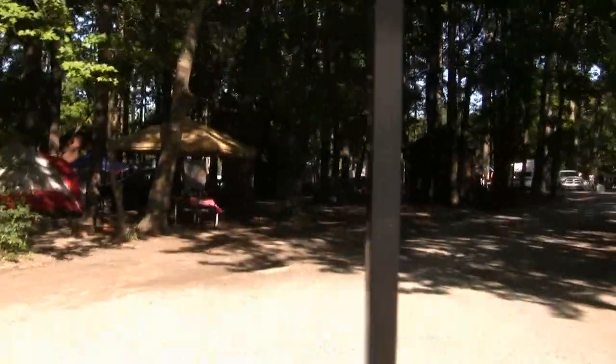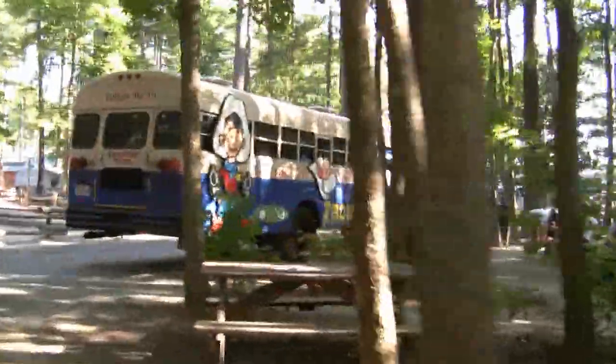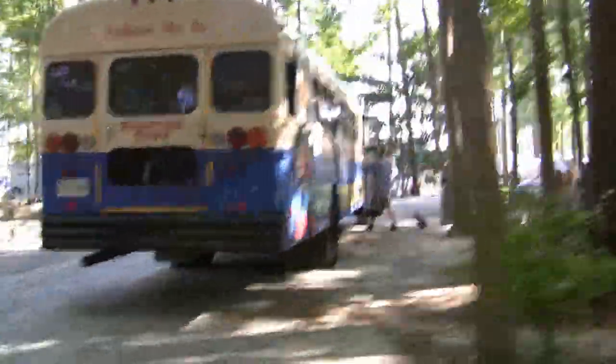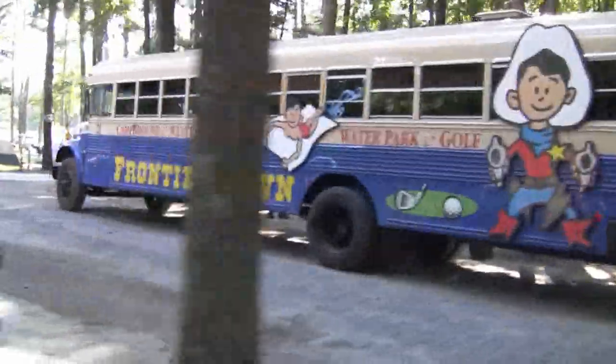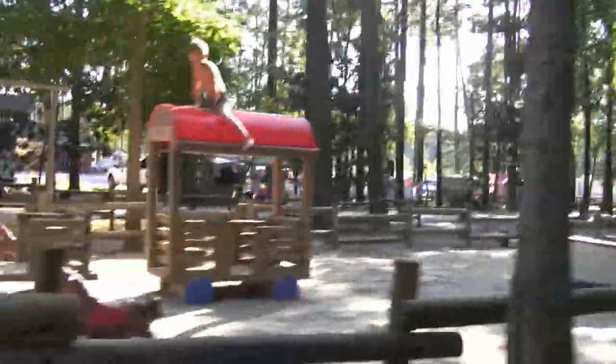More campsites. There is the Frontier Town Bus. It runs several times a day. It takes you down to Ocean City or over to Assateague, and it's free. It's got a little schedule.